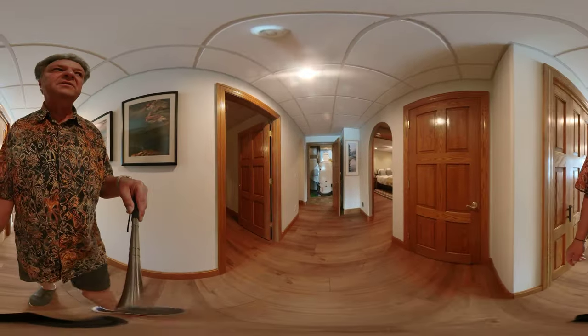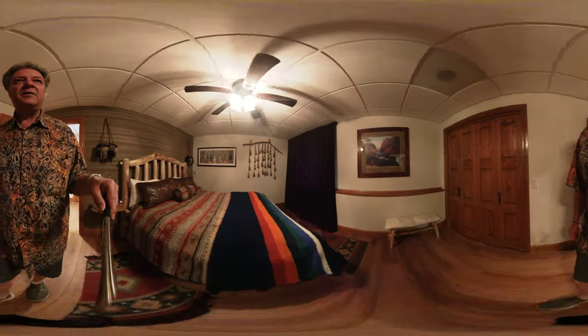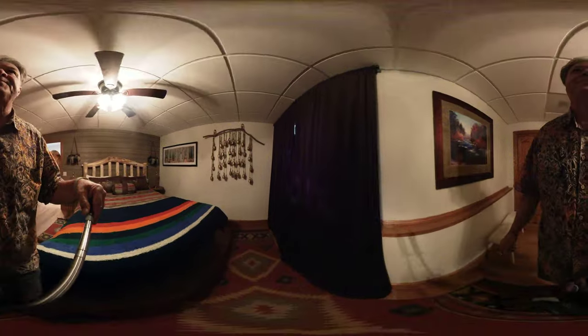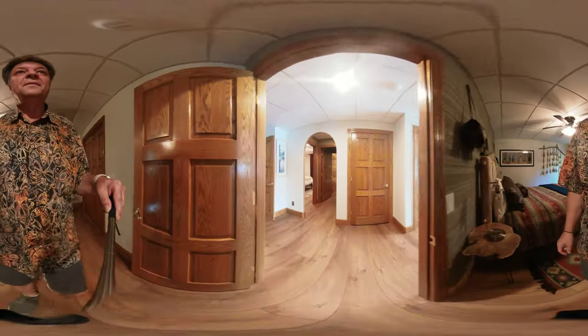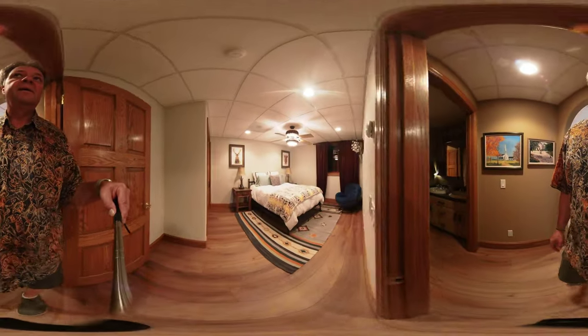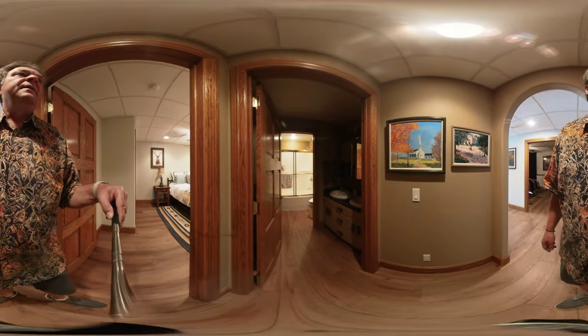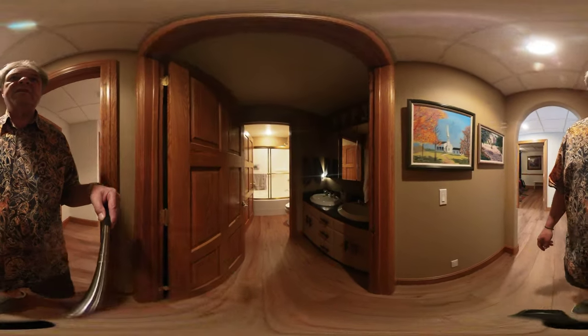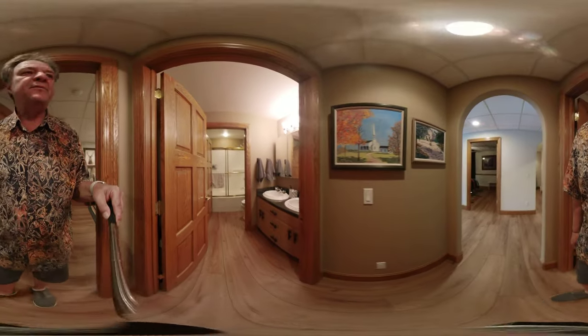Back here we've got a couple of bedrooms. This one actually has a pretty nice view outside. The other bedroom is here and has an egress window — access for the egress portion still needs to be created. And there's a bathroom here as well.